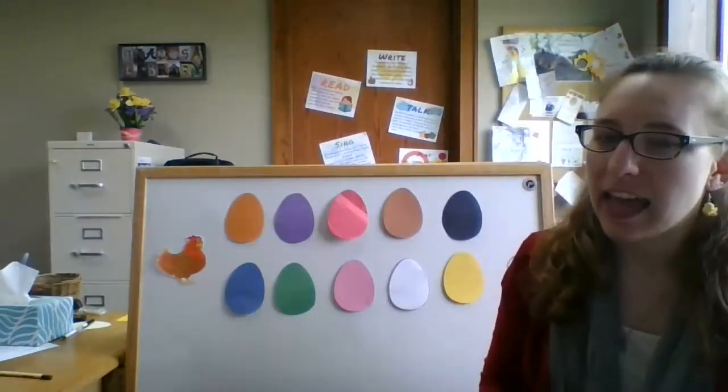So if you go listen to that story and then when you come back, we're going to do a song and it's called Ten Little Eggs. So let's make sure I have enough eggs here.